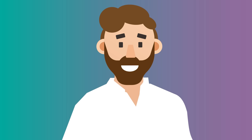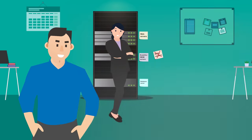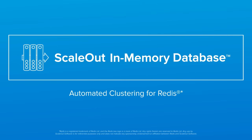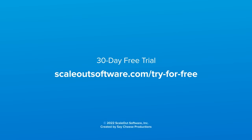Francois, your work here is done. Phew — thank you, Mr. Narrator. Francois, where'd he go? ScaleOut In-Memory Database — automated clustering for Redis. Get started today with a 30-day free trial.